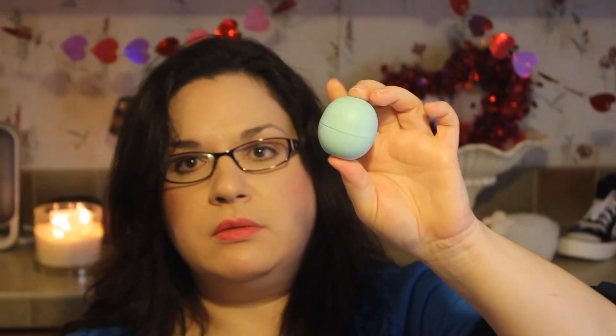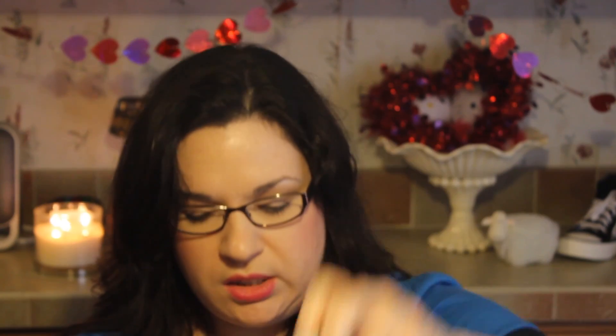I have the e.l.f. lipstick in Classy — I just wore this for the first time the other day and I really like it; it's like a Barbie doll pink. Then I have an EOS lip balm in Sweet Mint, which is my favorite one, and some nail clippers and some pieces of paper with some junk written on them.